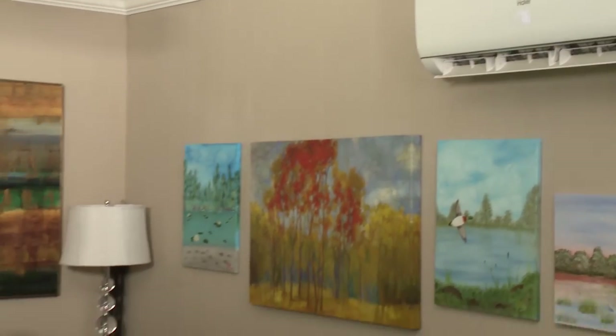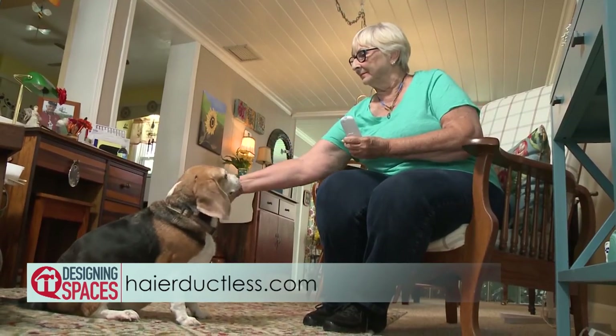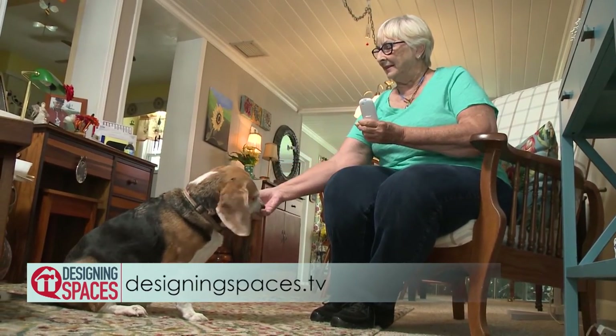The system is great for bedrooms, room additions, and even office buildings and church buildings. And as you've heard, it's super quiet — the unit is fully running and you cannot hear it. The homeowner loves the new unit: it keeps the temperature the same all day long and they never even know it's running. To learn more, visit HireDuctless.com. To see this portion of the show again, go to DesigningSpaces.TV.